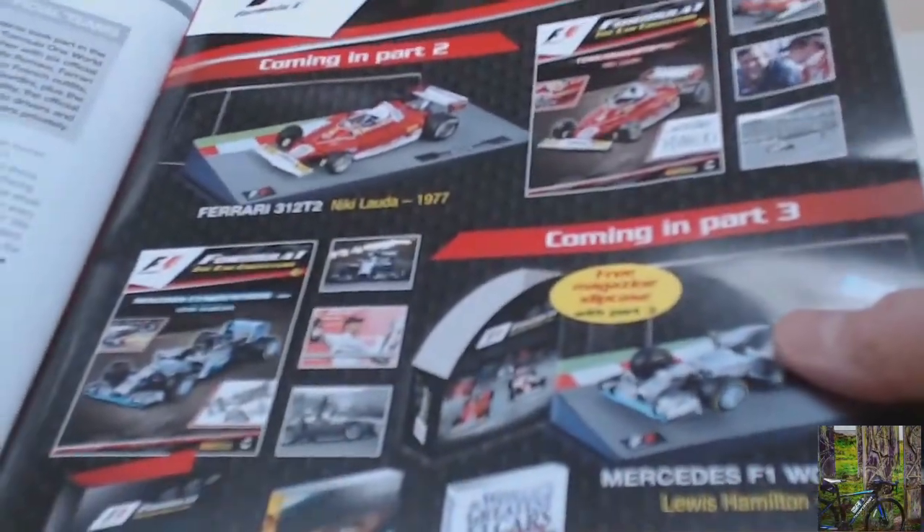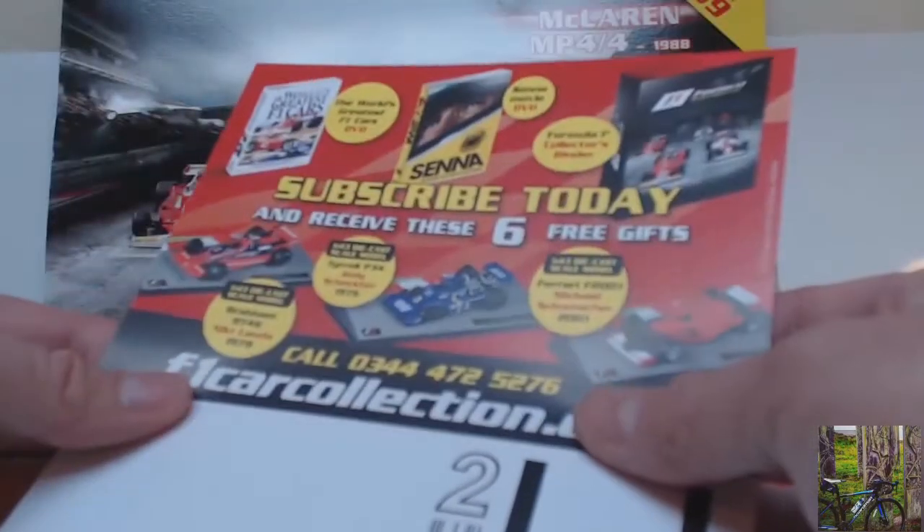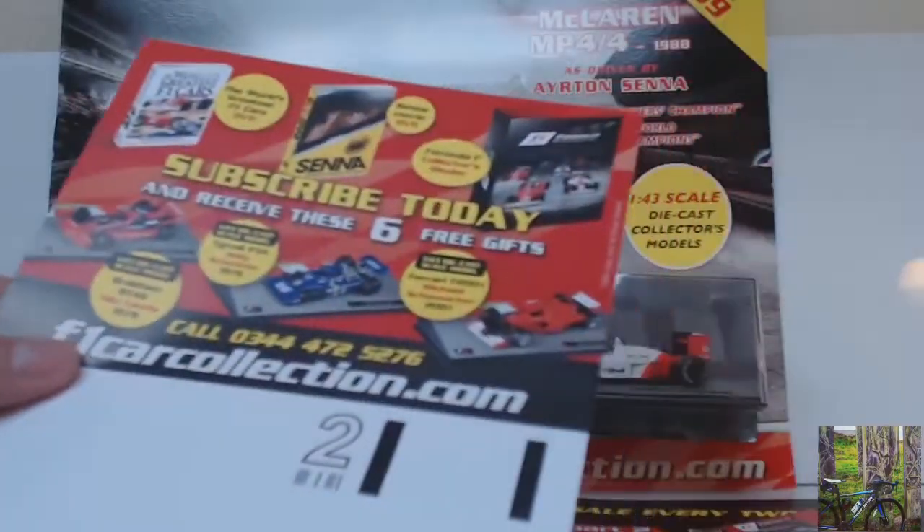And obviously if you were to subscribe you'd get that and you'd also get the binder. Then in number three you get Lewis Hamilton's Mercedes W05 Hybrid — I didn't realise it was a hybrid, so that was 2014. It looks a really really good magazine. I was just highlighting all the three free gifts that you get — absolutely fantastic.